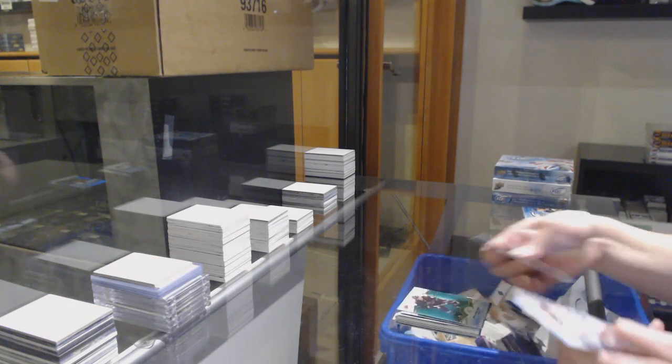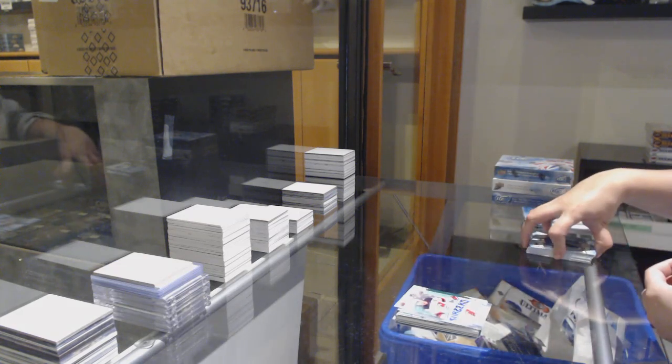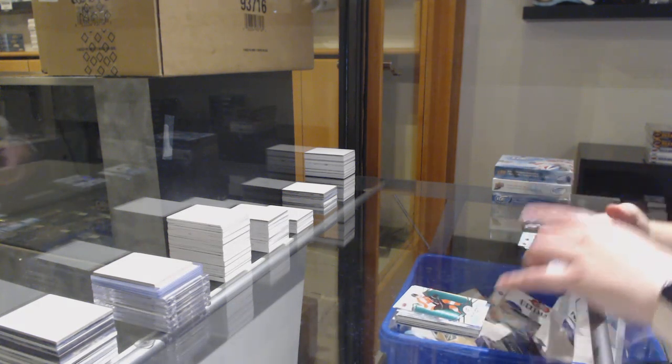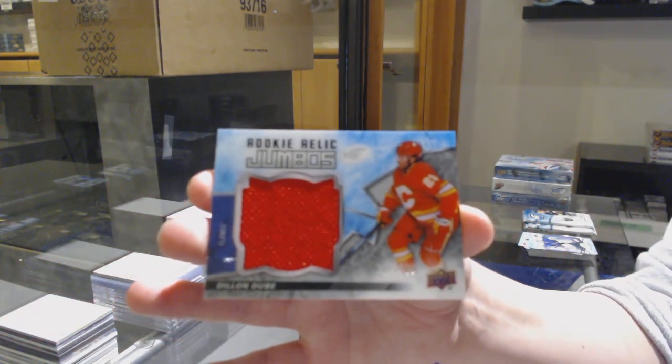Green for the Sharks, Evander Kane. Sub-Zero for the Devils, Taylor Hall. Green for the Flyers, Nolan Patrick. Rookie relic jumbo jersey numbered to $1.99 for the Flames, Dylan Dubé.